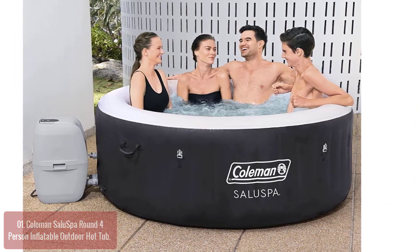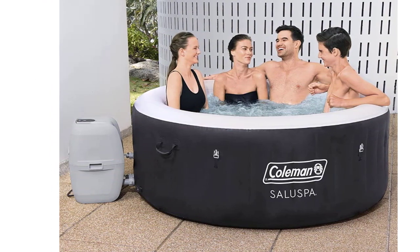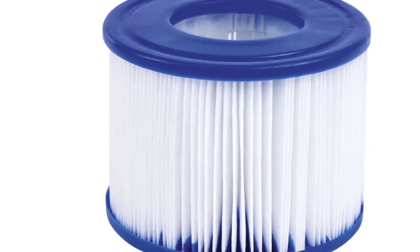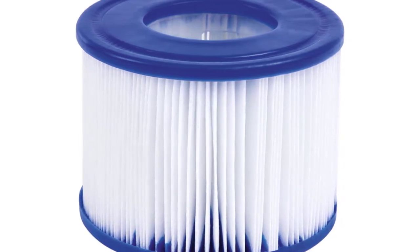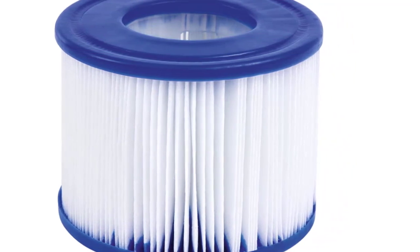The AirJets help you release all your built-up tension in an instant, while the digital control panel allows you to adjust the temperature and jets without having to leave the spa. The durable Tritec 3-ply walls can withstand strong elements without compromising stability, providing comfort even during extended-use periods.